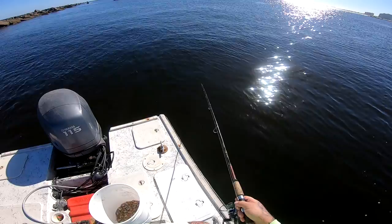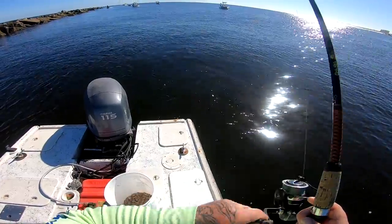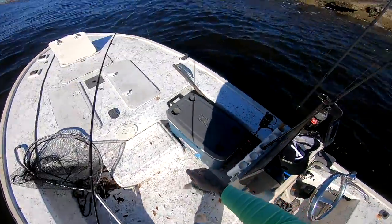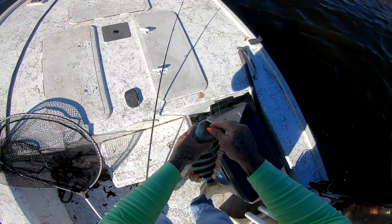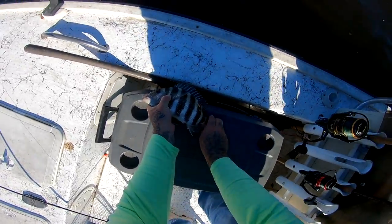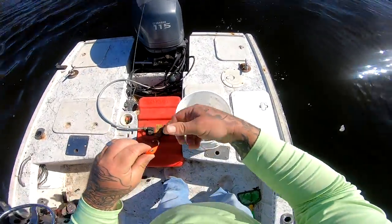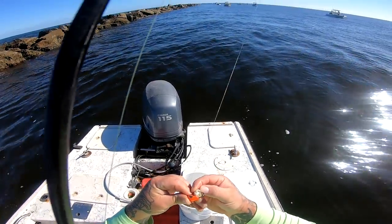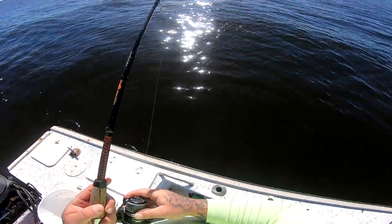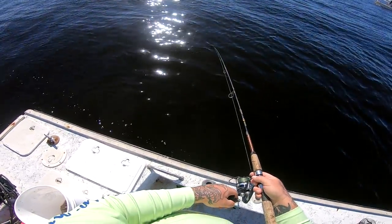Got another sheeper! I don't think this one's legal — 12 and a half inches. Number three fish, two sheep in the box. Bottom sweeper jigs — the bite has been slow but these things are fire. Absolute fire. If you're interested in the jigs, I'll have the link in the description. They are absolutely outstanding — in my opinion, the best way to fish for sheepshead.